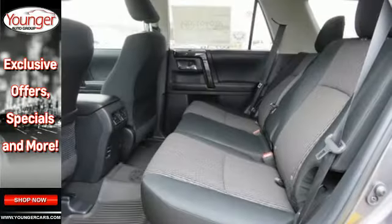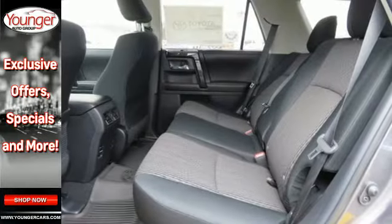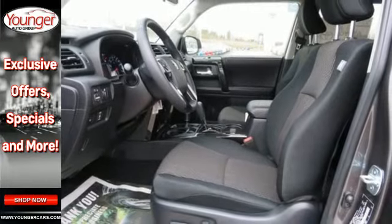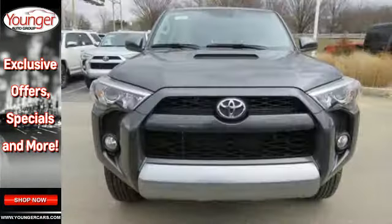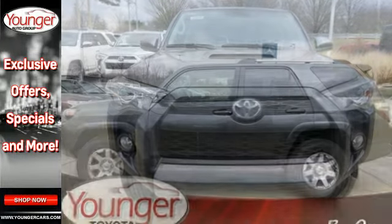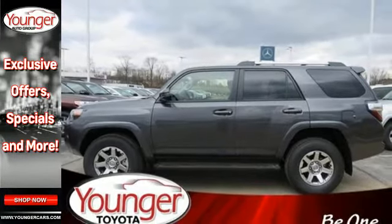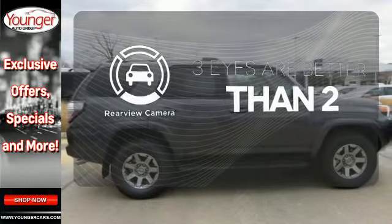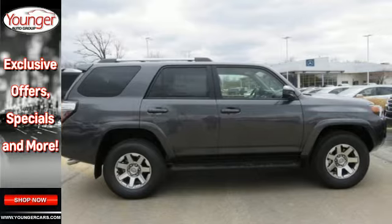Tow just about anything with a capacity of up to 4,700 pounds and fetch anything in the spacious cargo area in a snap with the power rear liftgate window. The refined interior surrounds you in quality and features Bluetooth, a backup camera and touch screen display. The backup camera gives you a clear picture of what's behind you. This 4Runner prepares you for the unexpected.